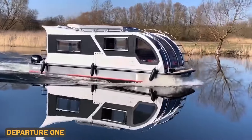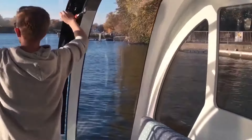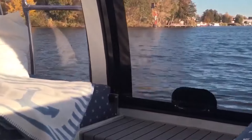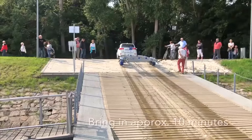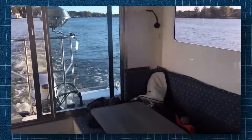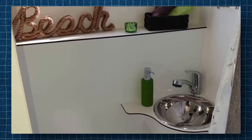The Departure One is an autonomous hybrid camper — a hybrid of a motorized houseboat and caravan offering the unique ability to travel both on land and water. Designed for two people, it allows for up to two days of off-grid travel without worrying about water or power shortages. The interior includes comfortable sleeping quarters, a well-equipped kitchen, and a spacious bathroom with a shower.